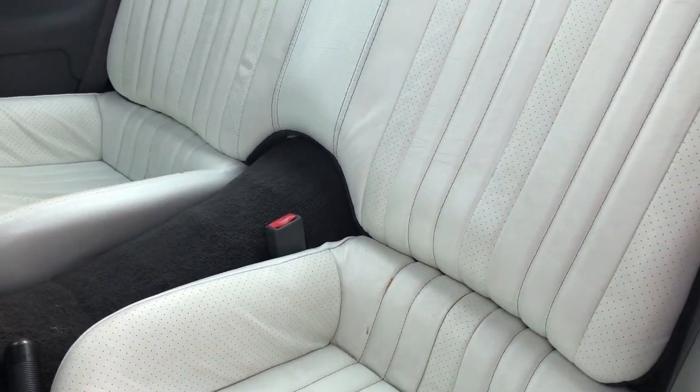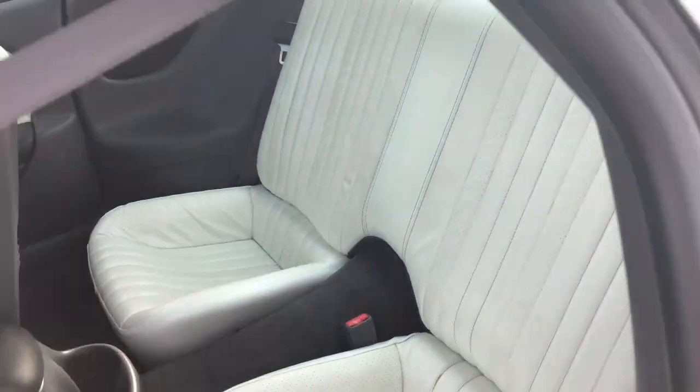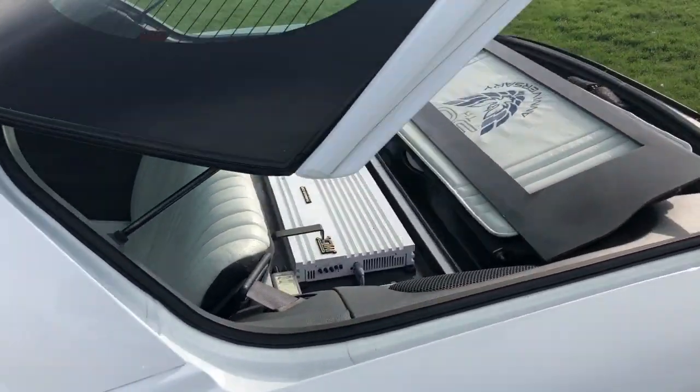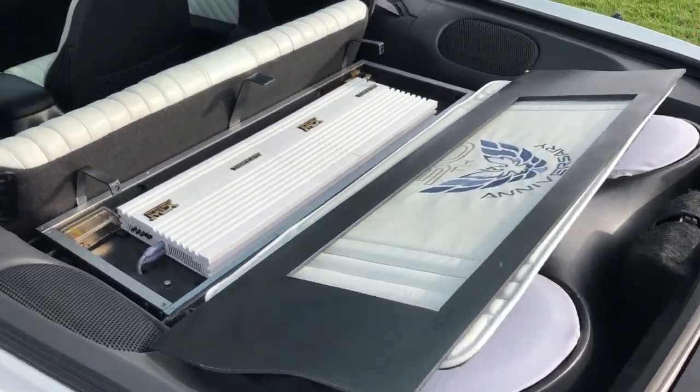Honestly, if it were me, I would downgrade the stereo system to something a little more conservative. But for now, that is what it is, and it's a lot of fun.